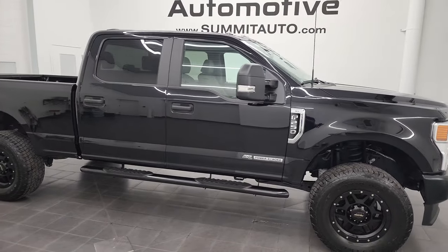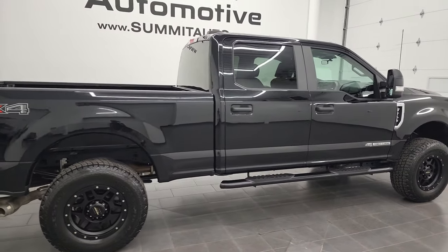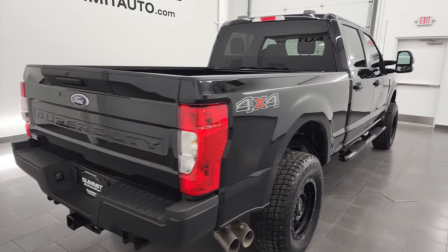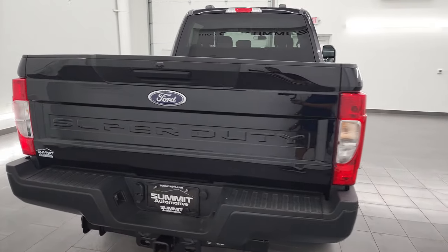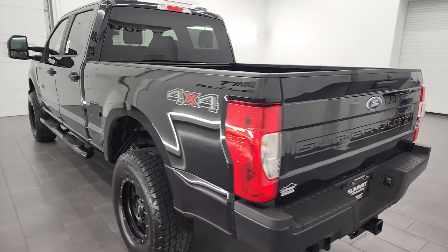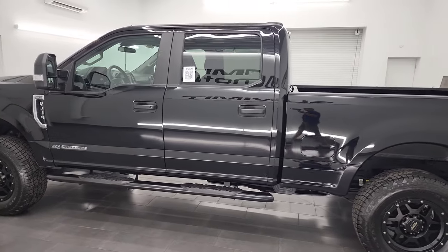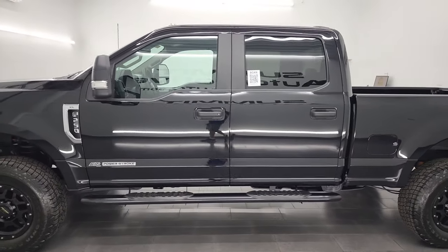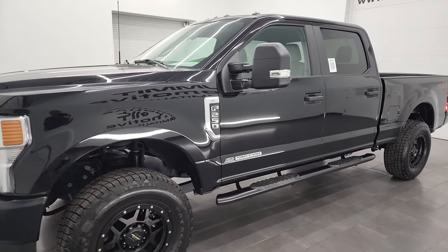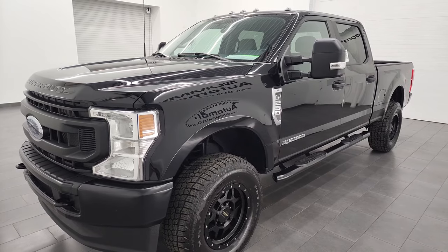Hey, this is Brett, and this 2022 Ford F-250 Crew Cab Short Box XL is stock number 13219Z. I am here at Summit Automotive in Fond du Lac, Wisconsin — your new and used heavy-duty truck headquarters. This 2022 Ford F-250 has the 6.7-liter Power Stroke diesel engine, putting out 475 horsepower and 1,050 foot-pounds of torque, paired with the 10-speed automatic transmission.